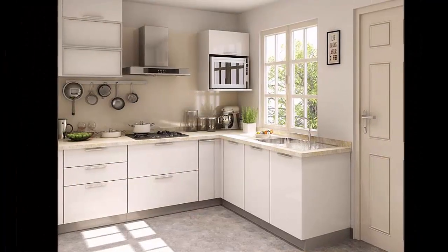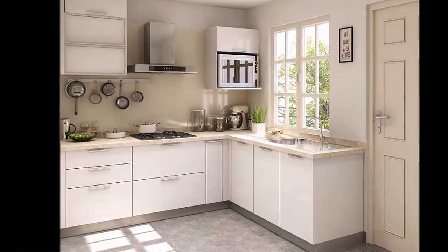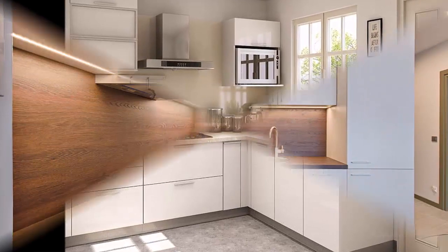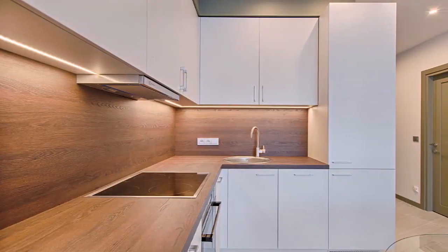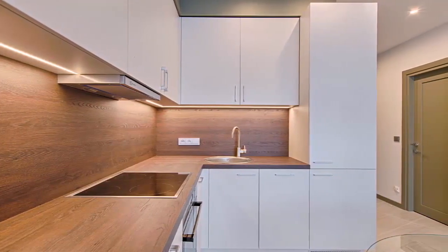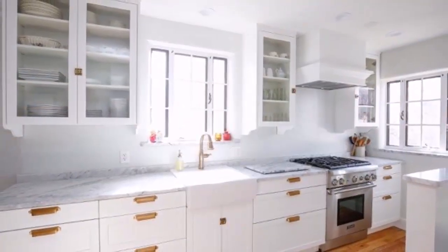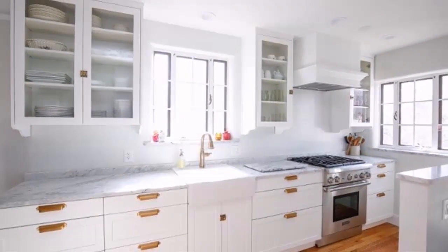The second type is the straight modular kitchen layout. Unlike other layouts, this type of kitchen does not employ a work triangle as such. The workflow is based on a straight line.